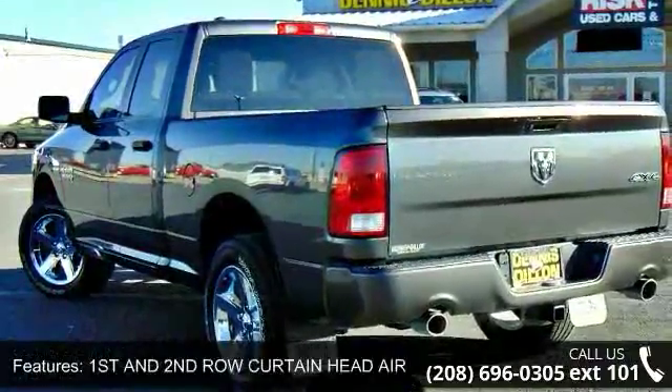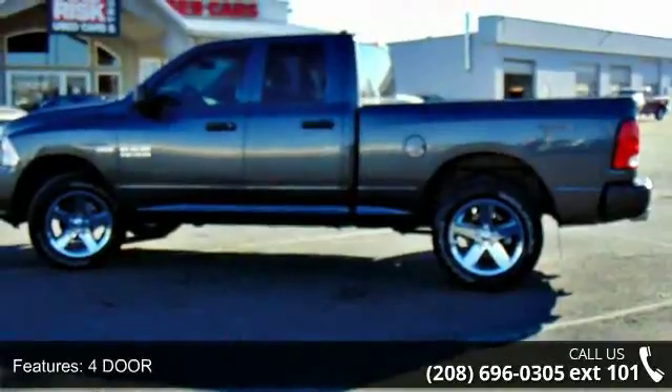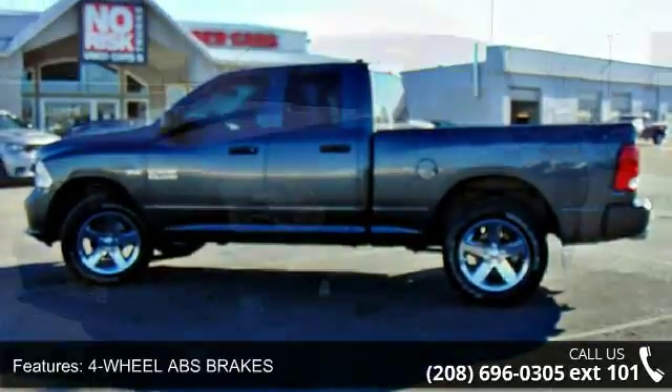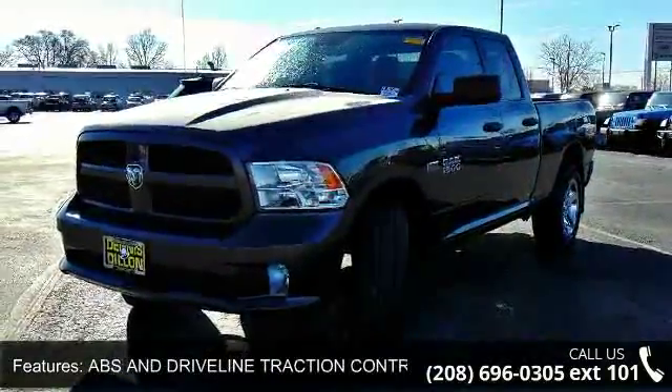Audio system memory card slot, automatic locking hubs, auxiliary engine cooler, and auxiliary transmission cooler. Let us put you in the driver's seat today. Call or click to contact our dealership.